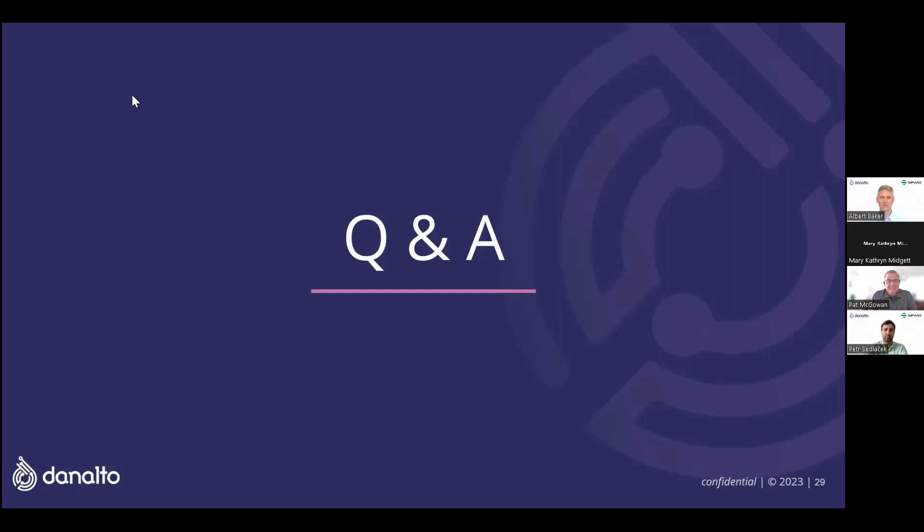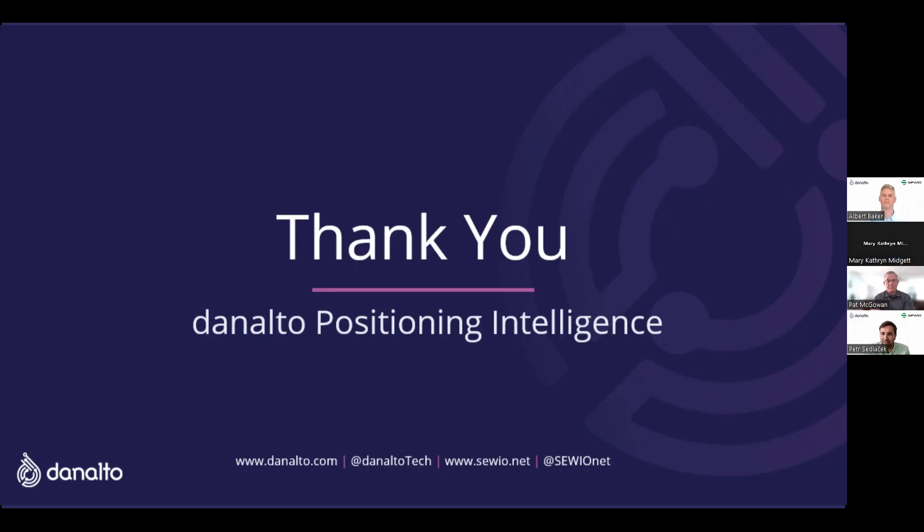Thanks a lot everybody — it was great to have such a good crowd here today. Thanks for the questions. I'd also like to thank Savio and Peter for being here. We've got a really good explanation of what ultra-wideband is doing — it's changing the game for indoor location. Donalto is all about the platform presenting that information, and we hope to talk to you all again soon. You can reach Pat at pat@donalto.com, Albert at albert@donalto.com, and Peter at his first name dot last name at savio.net, or find him on LinkedIn. Join us for the next one.